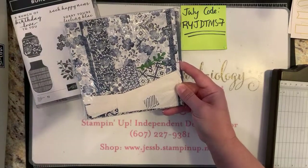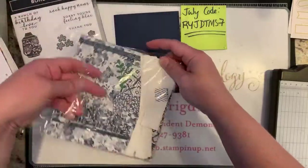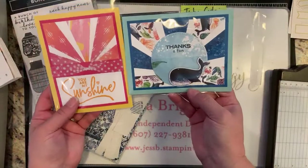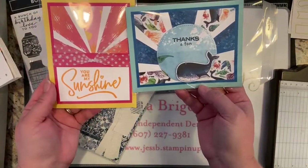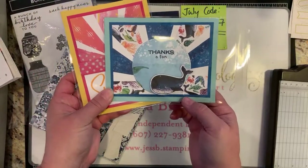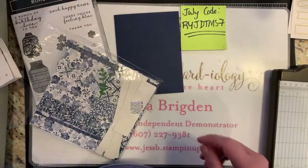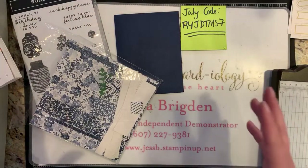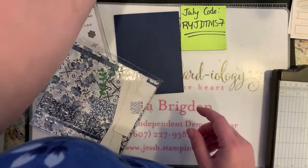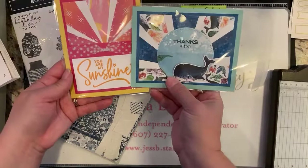Hey Karen — you are one of the winners of my cards from last week! Go ahead and leave me a comment: would you like the sunshine card or the whale card? Then message me with your mailing address and I'll get that out to you. Karen, you commented first so you get first pick. Congratulations!